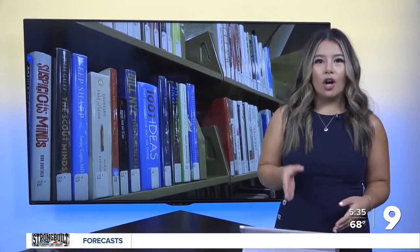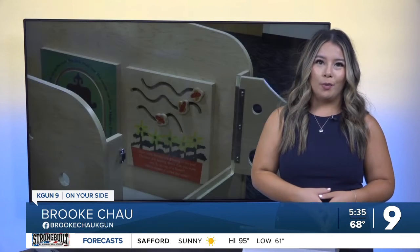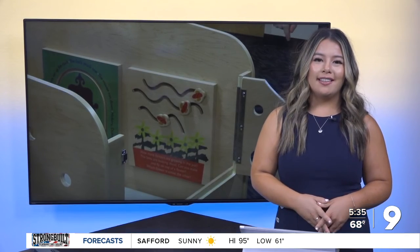The family co-working stations are expensive, but the Friends of the Library group were able to help fund two of those workstations. And if they continue to see a need for them, they're going to purchase two more. Reporting in the studio, Brooke Chow, KGUN 9 on your side.